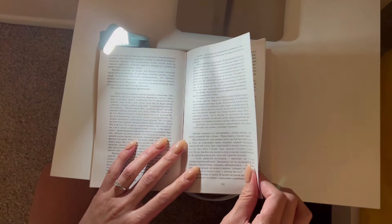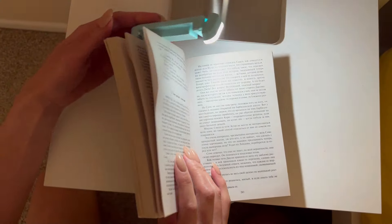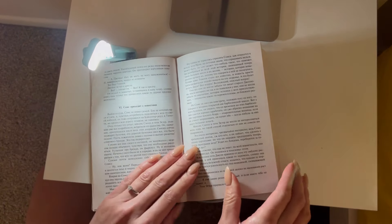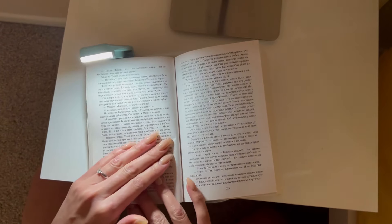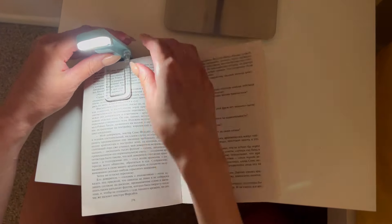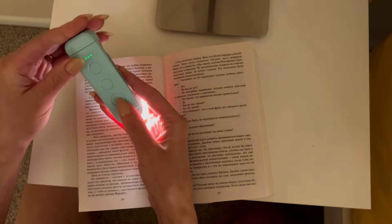The light is rechargeable and contains a 500 milliamp hour built-in battery that can give up to 80 hours of reading time, though this time varies with change in brightness level. This lamp's most comforting and spectacular characteristic is that it uniformly distributes light on reading pages, so you will have no difficulty reading.